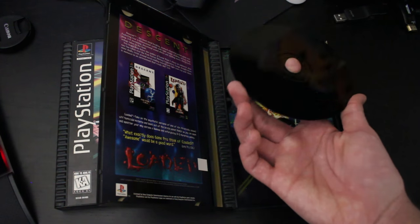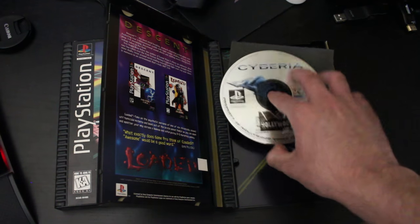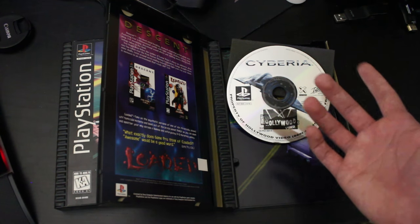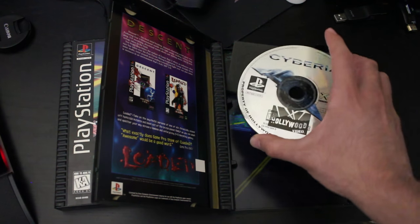The back side here, if you scratch it up, you can resurface it — it's fine. But this side, if you scratch up the label bad enough, you will not be able to play the game ever because that data will be gone. And what that sticker can do effectively is remove that.